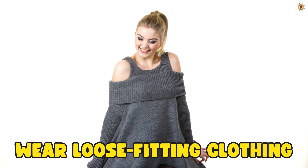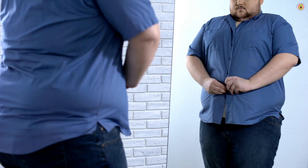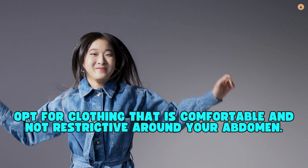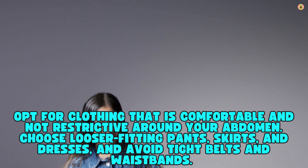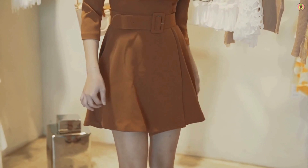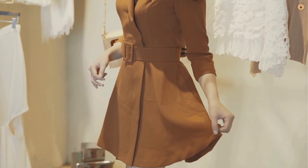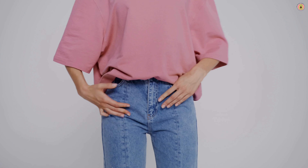Wear loose-fitting clothing. Tight clothing, especially around the waist, can put pressure on your stomach and the LES, causing stomach acid to flow back into the esophagus. Opt for clothing that is comfortable and not restrictive around your abdomen. Choose looser-fitting pants, skirts, and dresses, and avoid tight belts and waistbands. When shopping for clothes, look for items with elastic waistbands or adjustable features. Prioritize comfort in your everyday wardrobe to help reduce the risk of acid reflux.